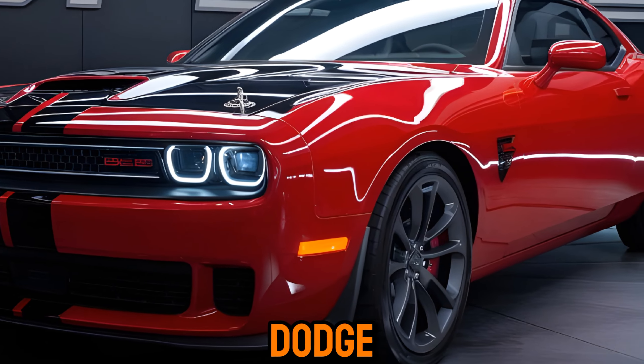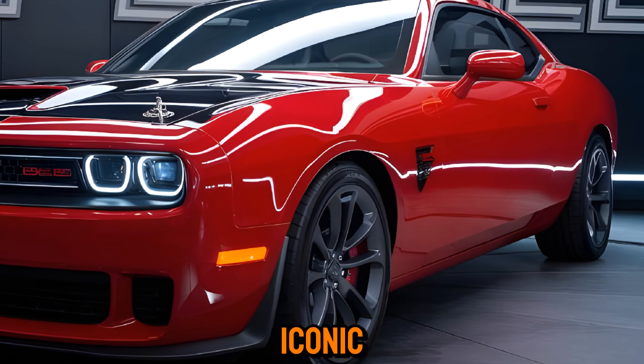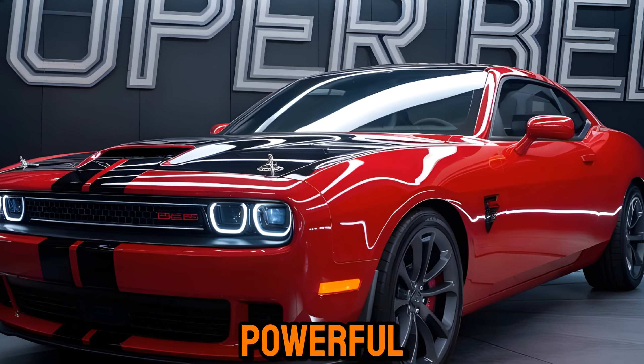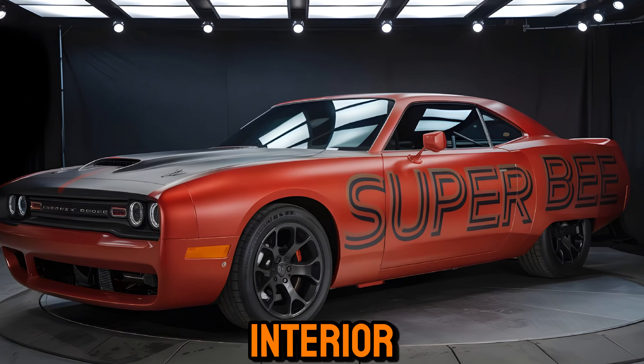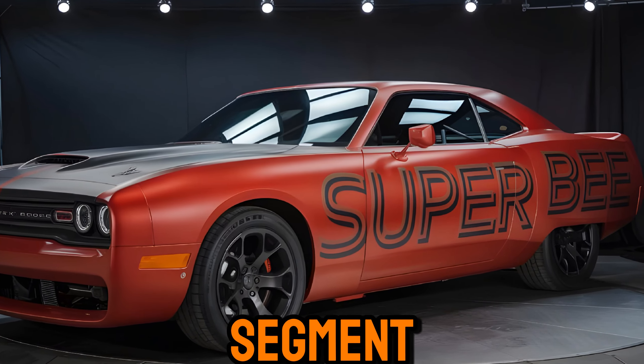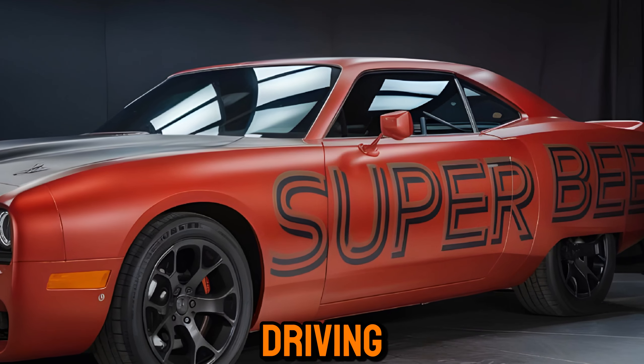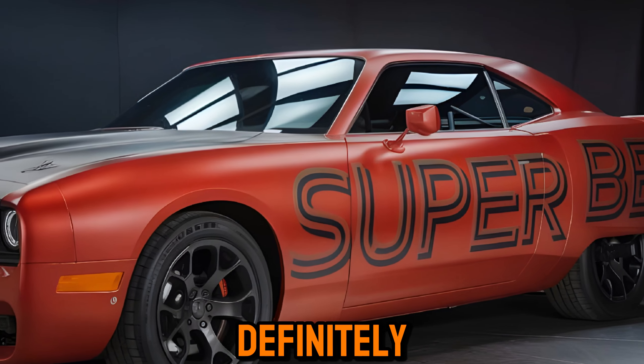The 2025 Dodge Super B is a worthy successor to the iconic muscle car that inspired it. Its aggressive styling, powerful performance, and luxurious interior make it a standout in the muscle car segment. If you're looking for a car that will turn heads and deliver an exhilarating driving experience, the Super B is definitely worth considering.